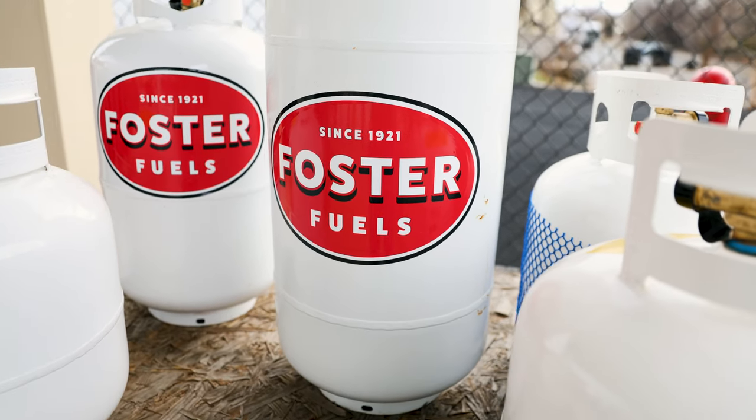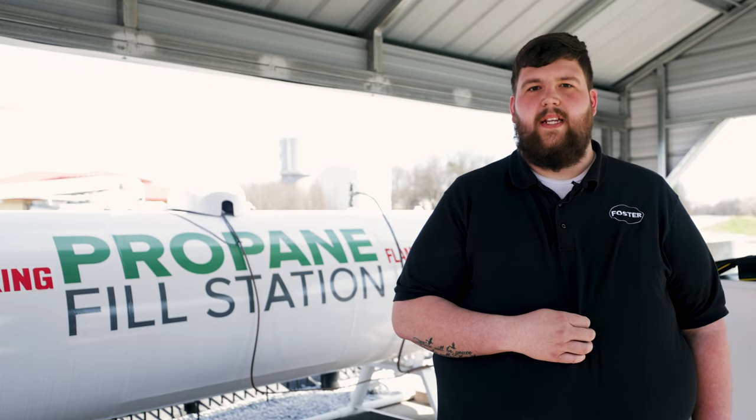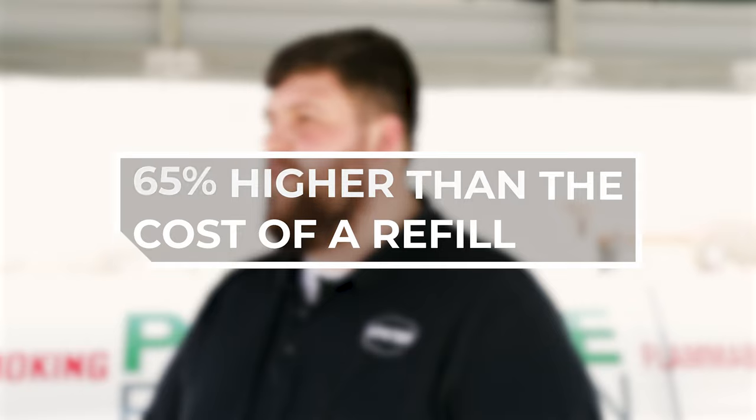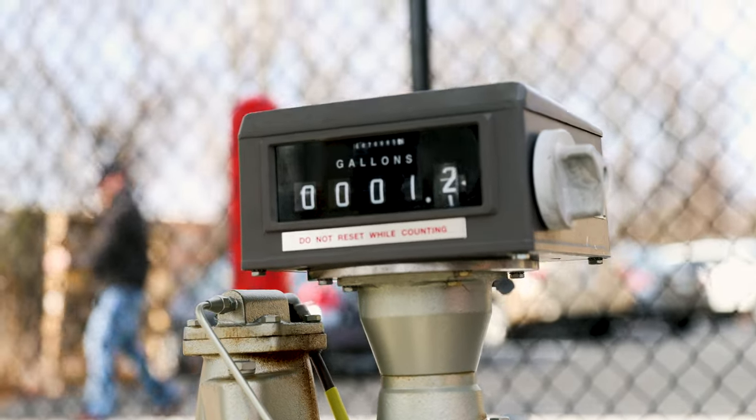The price difference between a refill and an exchange is significant, with exchange prices for a 20-gallon propane tank typically running approximately 65% higher than the cost of a refill. Understanding this difference is essential for maximizing your savings and getting the most out of your propane investment.